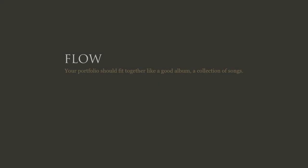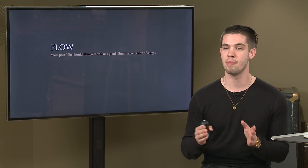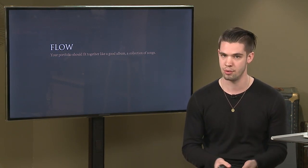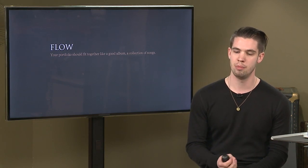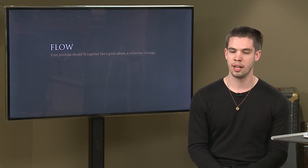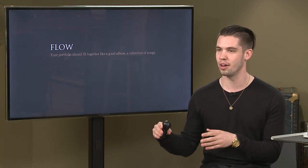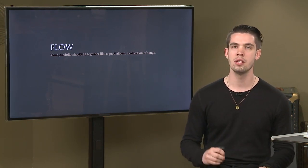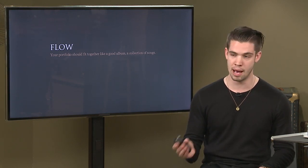The other thing I want to talk about is flow. The portfolio should fit together like a good album, like a good collection of songs. When you listen to a good music album, it's very unlikely they'll put the heaviest song right after the slowest song. When you establish the order of your portfolio, it can say a lot about you.